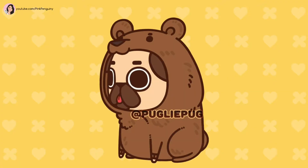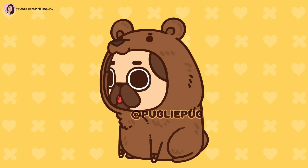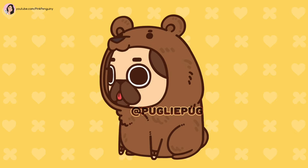Number 1: Bear. This picture is a picture of Puglie wearing a brown bear costume. The costume has ears, a nose, and other cute facial features. Also, there is a fluff of fur on Puglie's chest.